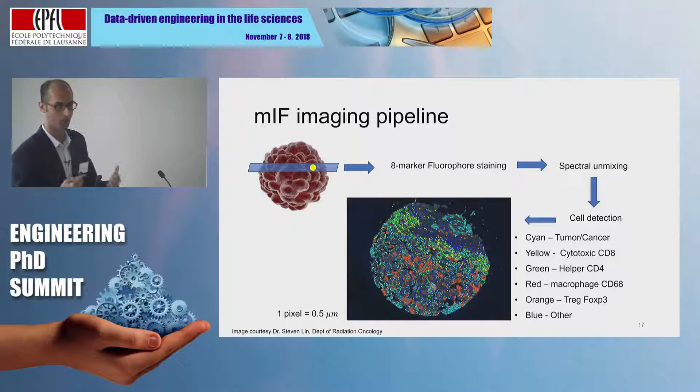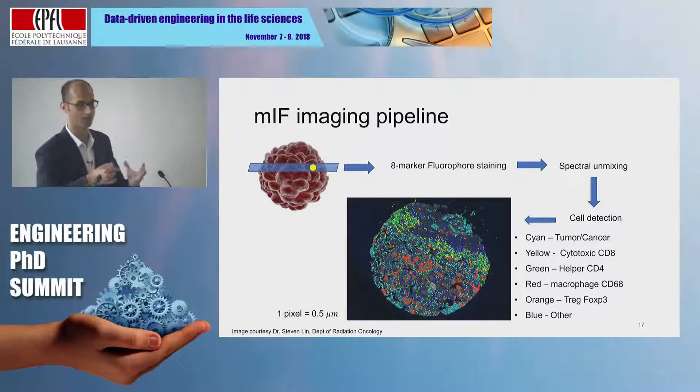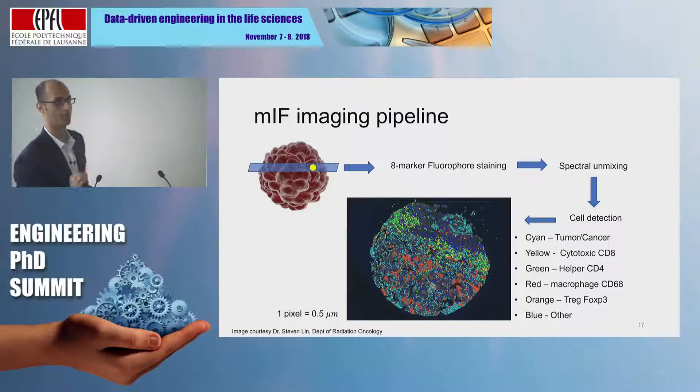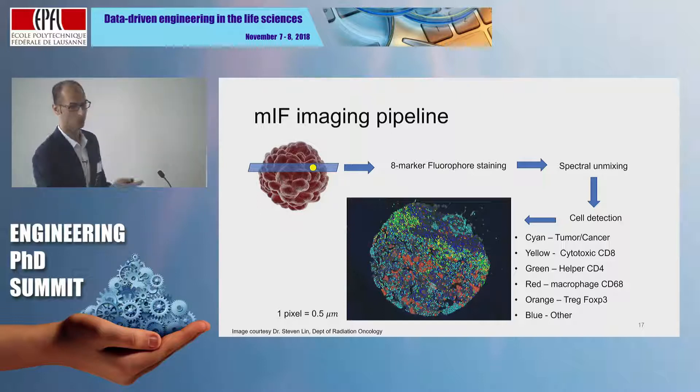What's multiplexed immunofluorescence imaging? A quick overview. You take a tumor that has been biopsied from a patient, slice it up, and then stain it with fluorophores — different fluorophores tag on to different kinds of cells within a slice. From the spectral signature of the slide, you do cell segmentation and cell detection, and what you end up with is a map where the dots indicate the nuclei of different cell types — in cyan the cancer cells, in yellow the killer T cells, and so on. This is a 600 micron by 500 micron snip of a tissue.